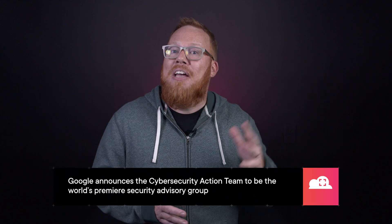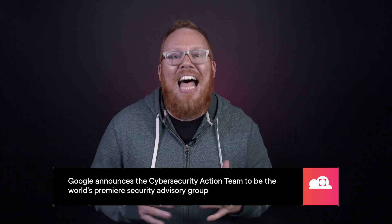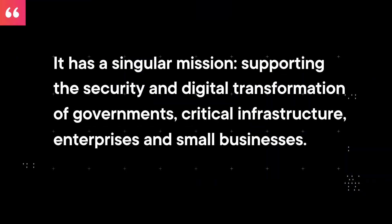Finally, Google has announced the Cybersecurity Action Team. This A-Team approach from all over Google is designed to lead the efforts in this space. According to Google, it has a singular mission: supporting the security and digital transformation of governments, critical infrastructure, enterprises, and small businesses. As their first initiative, they have announced the Security and Resilience Framework, which delivers a roadmap for a security management program. Check out the link in the notes for more information.